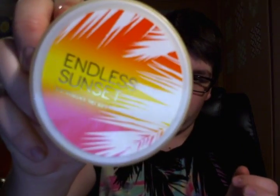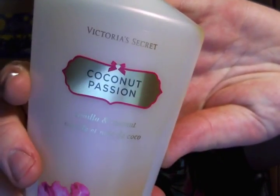I finished a Victoria's Secret Endless Sunset Whipped Body Souffle. The scent was really good — Hawaiian orchid and currant. It was a little bit floral but super nice for the end of summertime. I also finished a Coconut Passion Vanilla and Coconut Body Lotion. It's like a creamy coconut scent. I really like it.